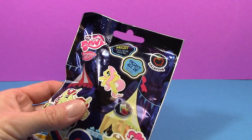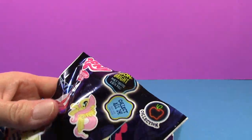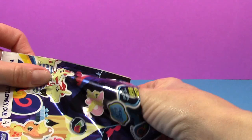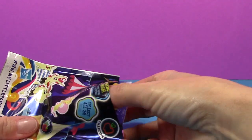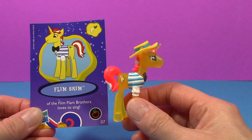Let's see which My Little Pony we got. It's Flim Skim of the Flim Flam Brothers.